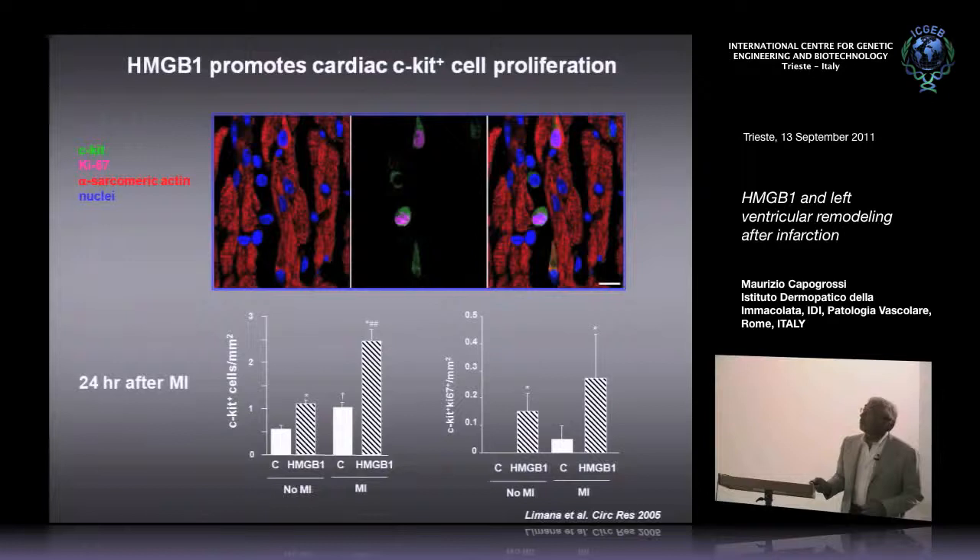We wanted to focus on C-KIT positive cells. You are familiar with the work by Pierre Anversa who, a few years ago, identified resident stem cells in the heart — those cells were positive for C-KIT. Here you have an example of a C-KIT positive cell in green, expressing also Ki67, indicating cell proliferation, surrounded by myocardial cells in red and nuclei stained in blue.